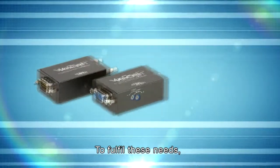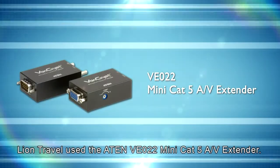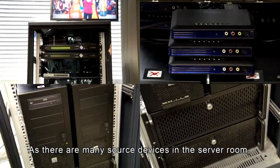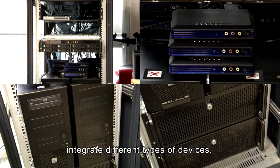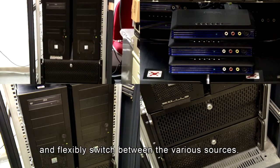To fulfill these needs, Lion Travel used the ATEN VE022 mini CAT5 AV extender. As there are many source devices in the server room, Lion Travel needed to effectively integrate different types of devices and flexibly switch between the various sources.